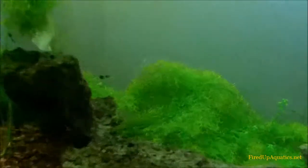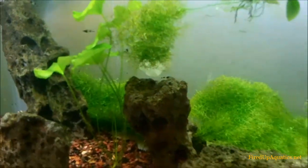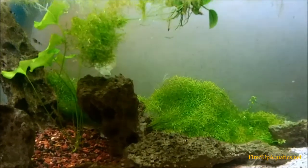Enjoy your Memorial Day everyone — hang out with your kids, hang out with your wives. J-Flesh tanks, fired up aquatics dot net — check it out, post your pictures. Peace.